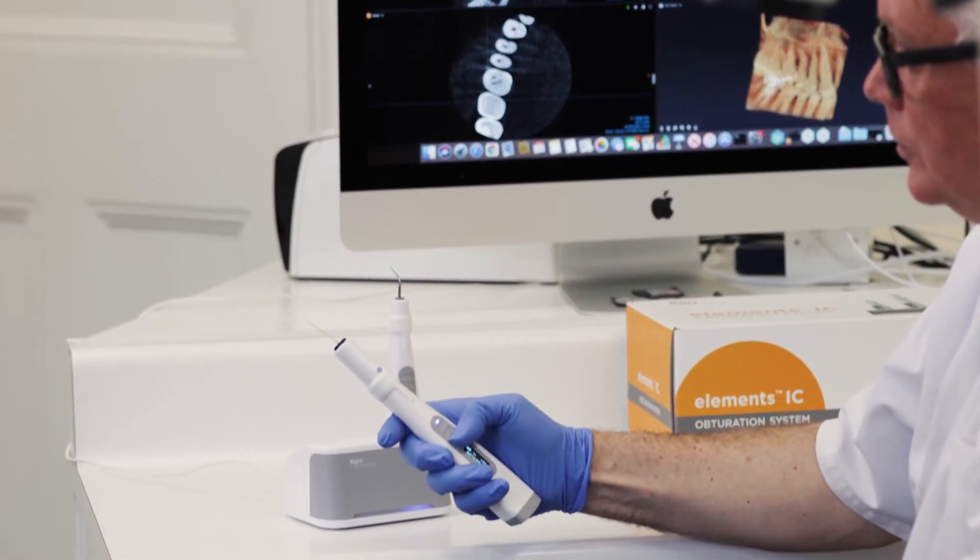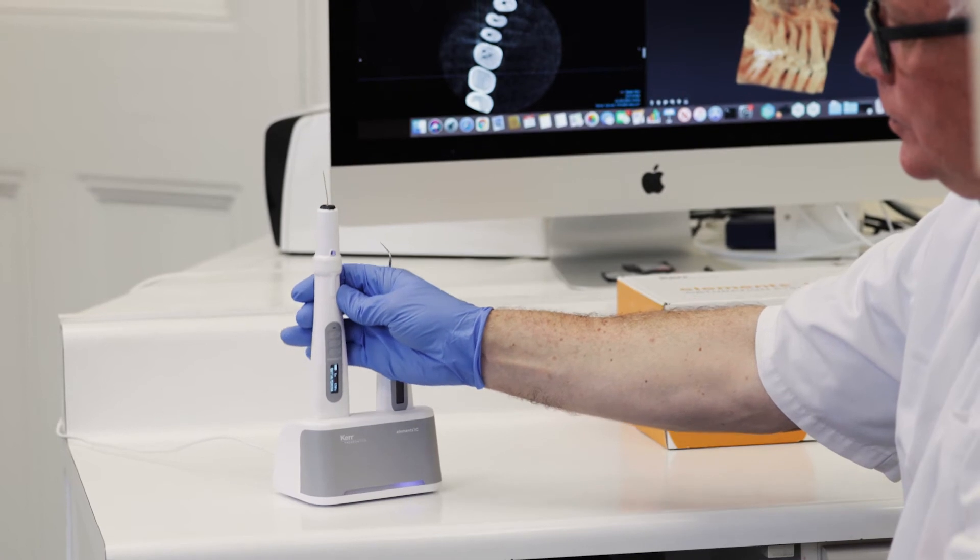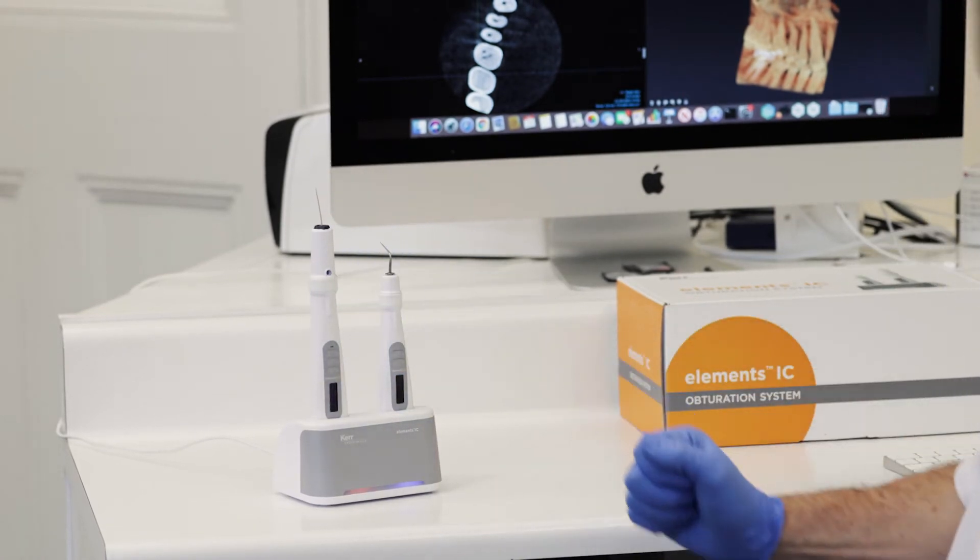The big advantage of this system is it's cordless. I'm sure I speak for all my clinical colleagues — wires trip us up, and the less we have on the work surface the better. It's always been a pleasure to work with something I don't have to unravel before getting into the clinical situation. The Elements IC evolves from something we've been very comfortable using, simply making it better, simpler, and — that old word — predictable.